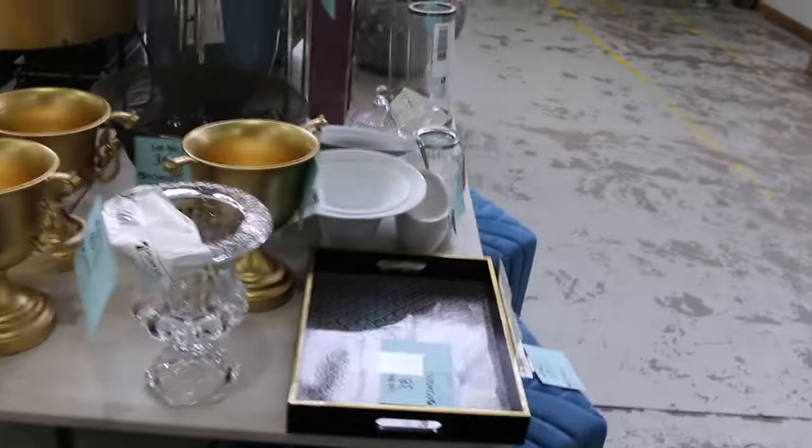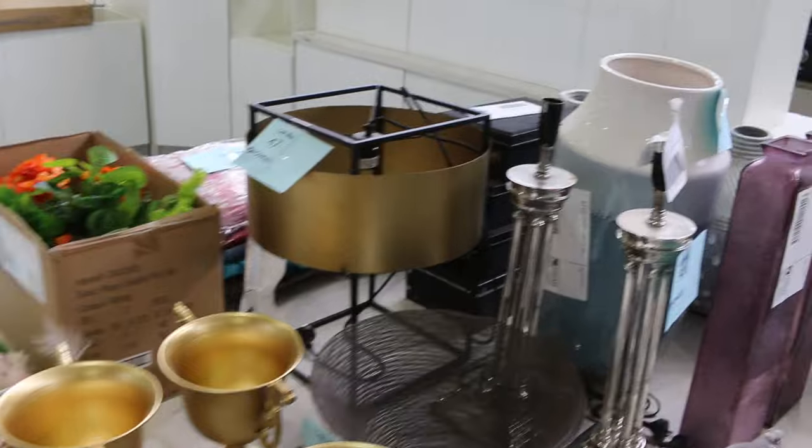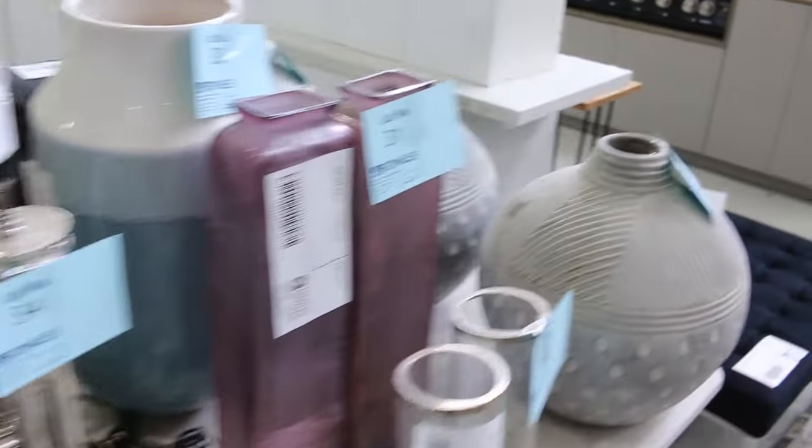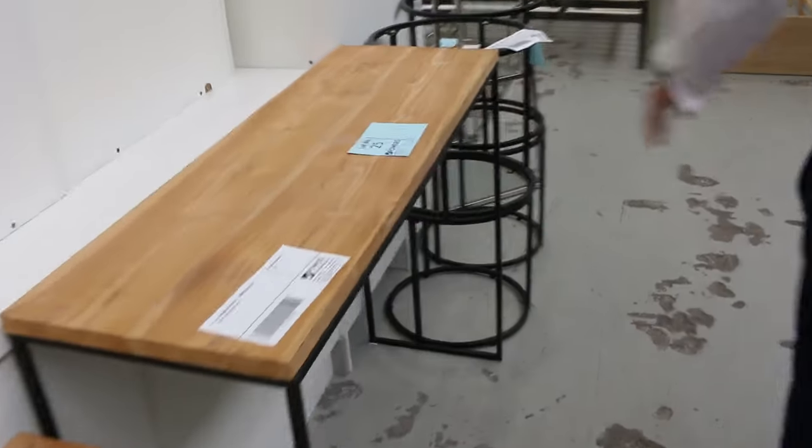Having a look at this table here, some beautiful staging pieces. We've got some chairs, trays, some crystal ware, vases, all sorts of bits and pieces and of course they'll all be one dollar starts. Around the corner here, a couple of nice looking side tables there — dollar starts on those too.